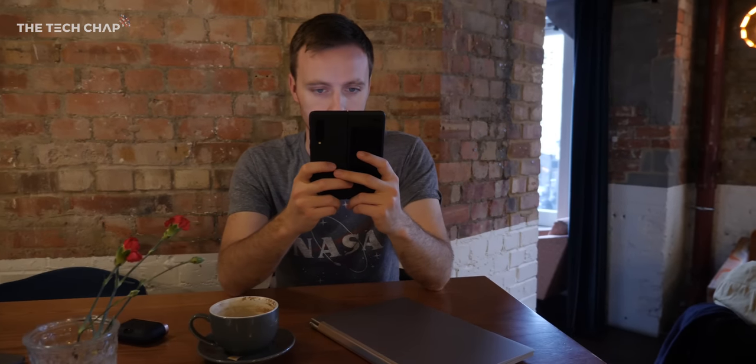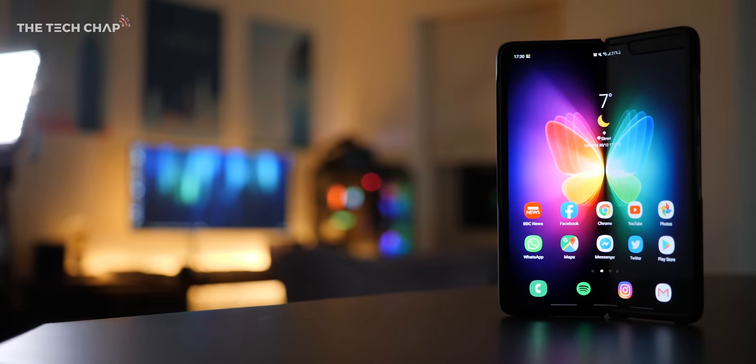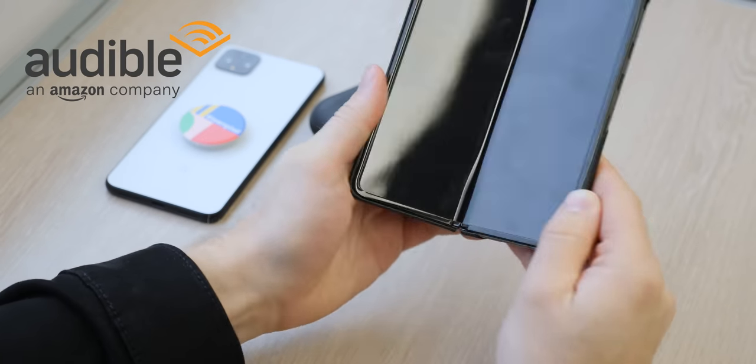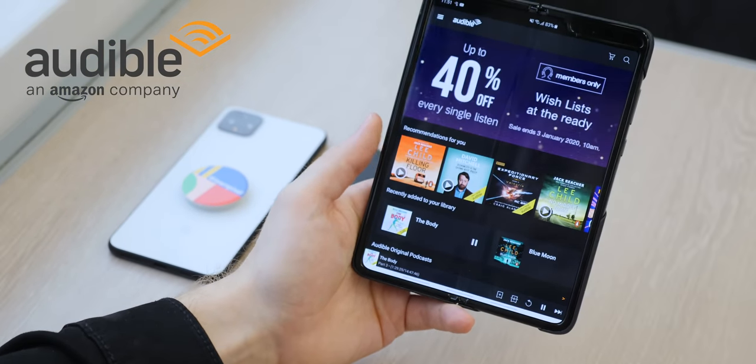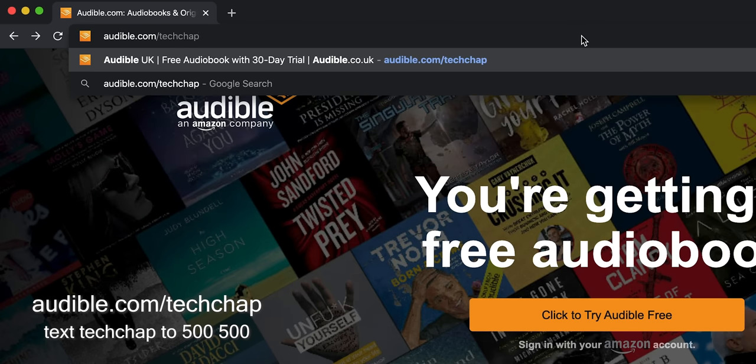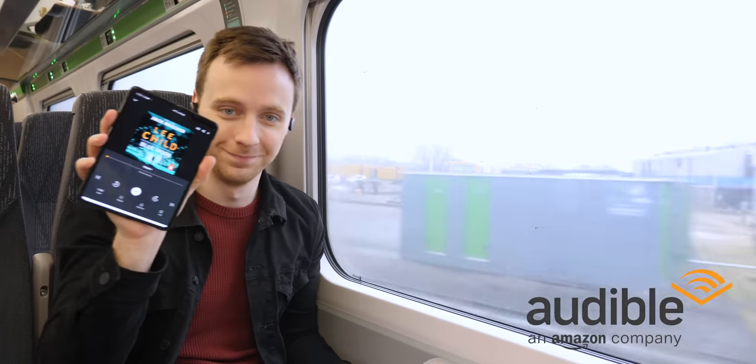Thank you so much for watching guys. I've put a link for the Fold in the description if you want to check it out, and I'd love to hear what you make of it in the comments below. Don't forget to hit that subscribe button. Once again, a big thank you to Audible for sponsoring this video — click the link in the description or head on over to audible.com/techchap or text techchap to 500500 and claim your free audiobook right now.